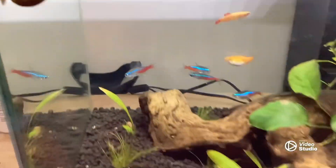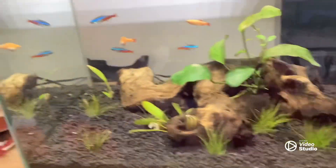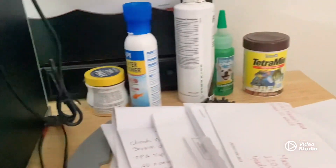We either got this from the pet store or just took it from outside. We got the fish supplies.